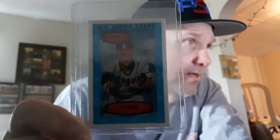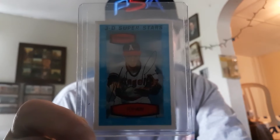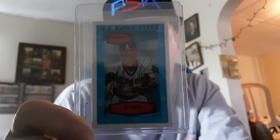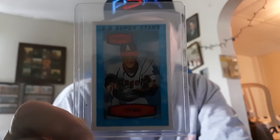And you know what? A graded card in this condition in an 8 is selling for over $250 right now. I'm looking at it now — somebody has a listing on eBay for this at $250. I know I didn't pay that for this card ungraded, but the card is in beautiful shape.